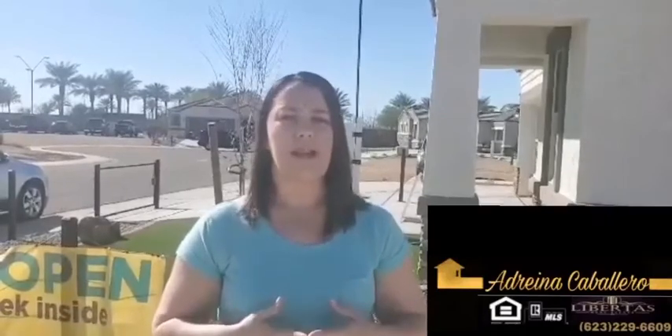If you have interest in these, we also have down payment assistance programs that can help you get in, and tax season is right around the corner — it's a great way to get your down payment ready. Give me a call, text me, or PM me. We'll come out and take a look. 623-229-6609.